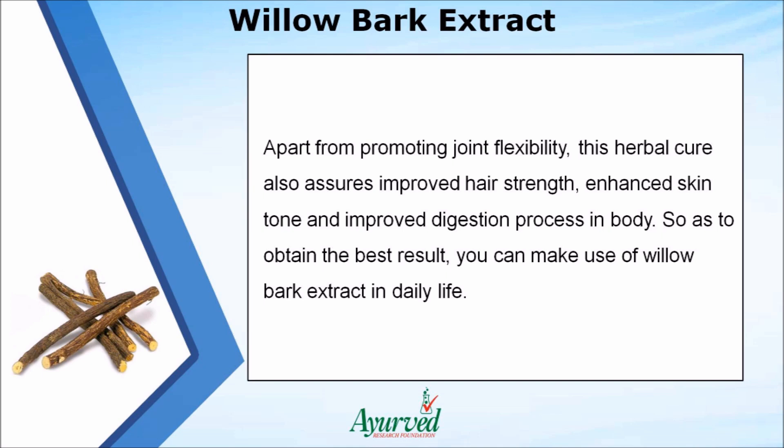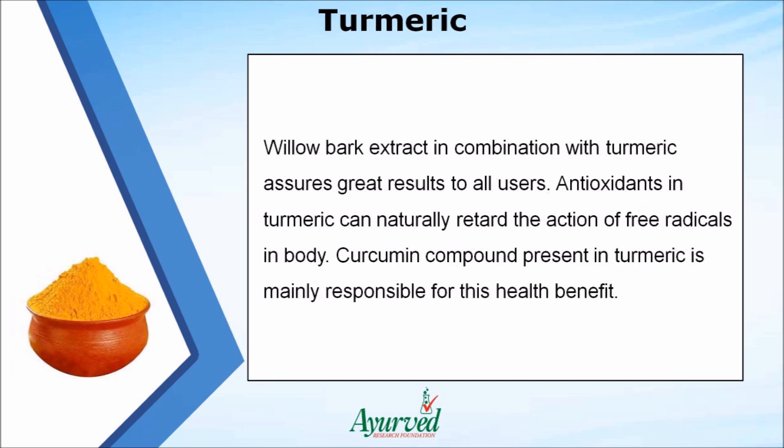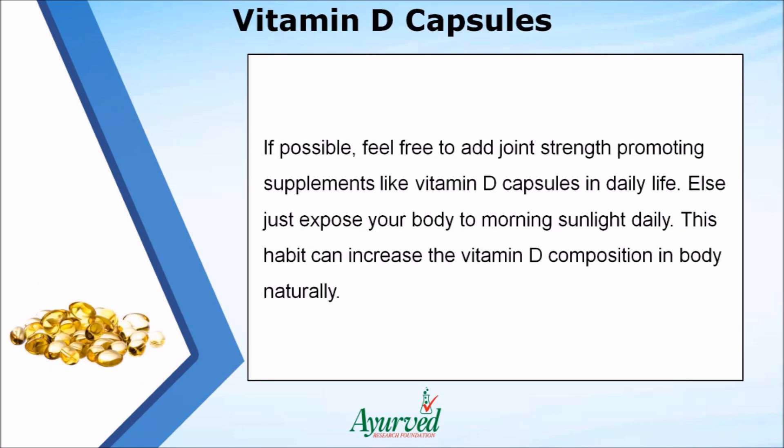You can also make use of willow bark extract in daily life. Willow bark extract in combination with turmeric assures great results. Antioxidants in turmeric can naturally retard the action of free radicals in the body, and the curcumin compound present in turmeric is mainly responsible for this health benefit.